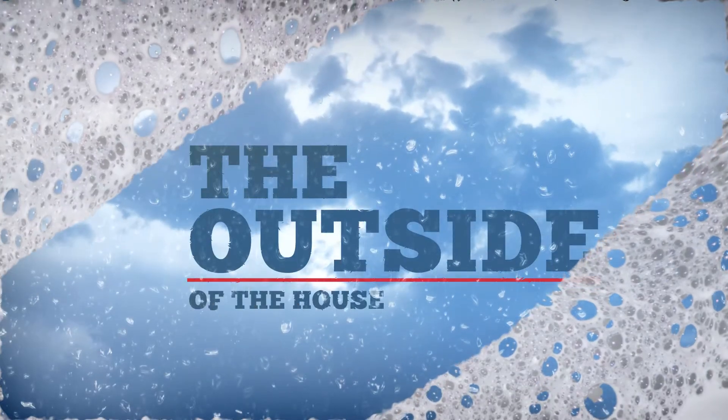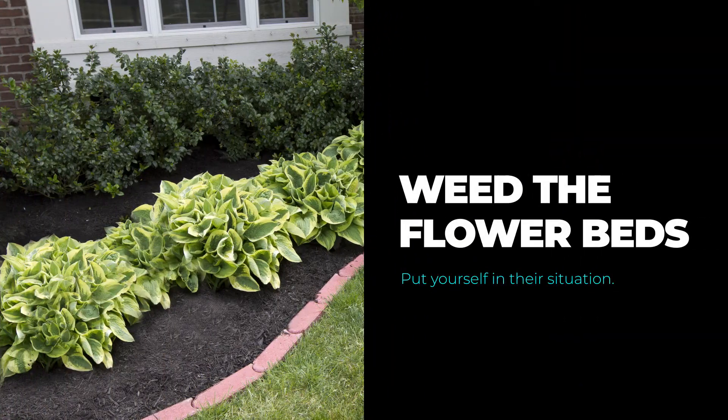Let's talk about the outside of the house — curb appeal is part of our marketing. Make sure the lawn is mowed; if it's snowing, shovel those walks so people aren't slipping. Get the flower beds at least weeded. When they walk up to the front door, put yourself in their situation and ask: is this show ready? For flower beds full of weeds, we don't want you spending extra money — just till the soil so it looks fresh, spend time not money, and get rid of the weeds.